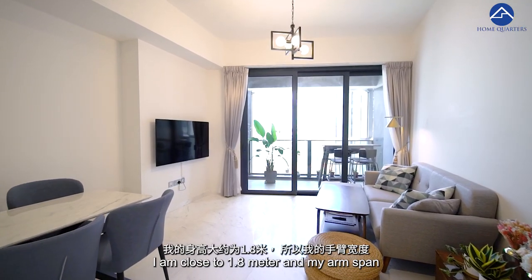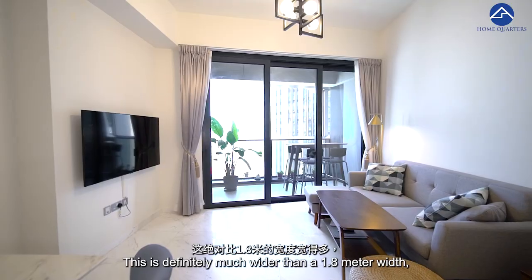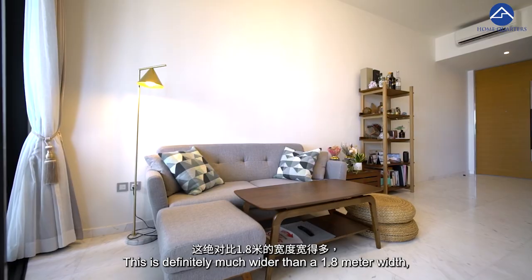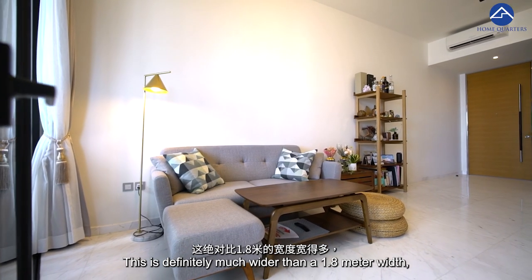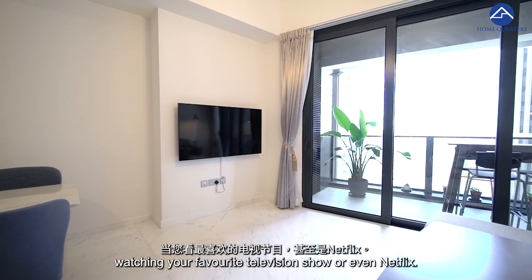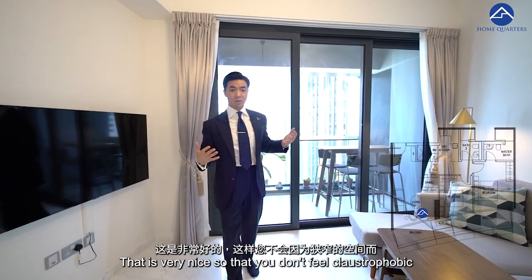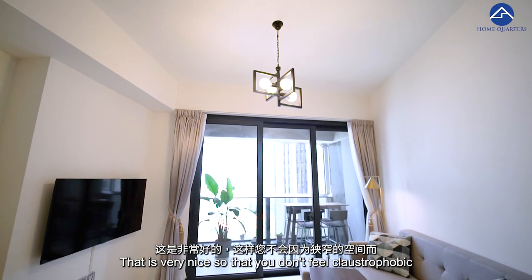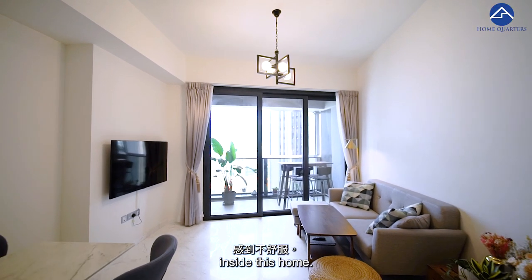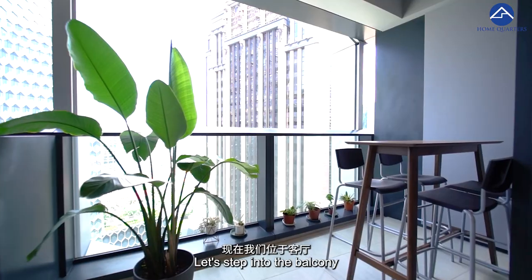You have a large living and dining room to play with. Coming over to the living room, I am close to 1.8 meters and my arm span is about 1.8 meters as well — this space is definitely much wider than that, meaning you won't strain your eyes watching your favourite television show or Netflix. The high ceiling is a given and very nice, so you don't feel claustrophobic inside this home.